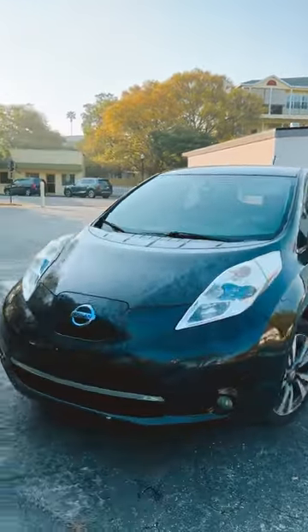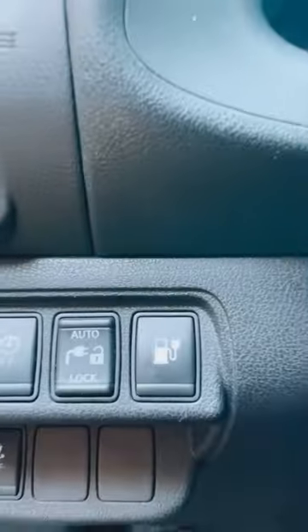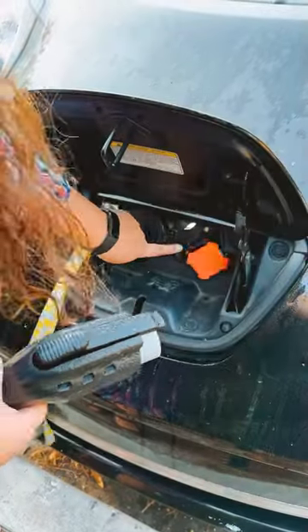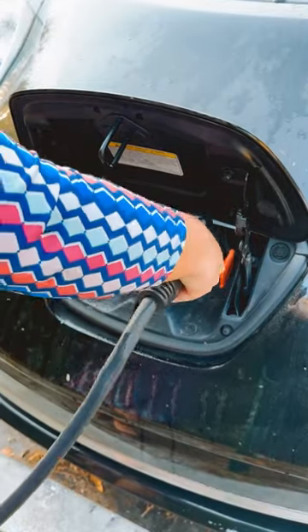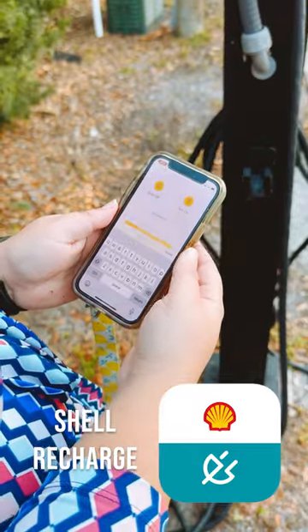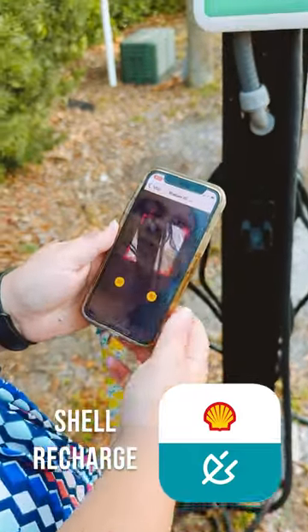The City of Dunedin is proud to offer electric vehicle charging stations. To initiate a charging session, you will need to download the corresponding app for that station. The Park & Plug stations in Dunedin use an app called Shell Recharge. It's best to download and set up an account prior to visiting a station.